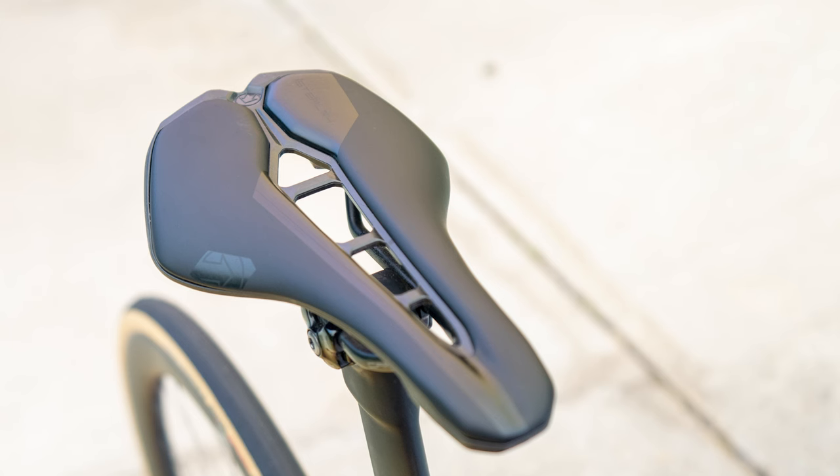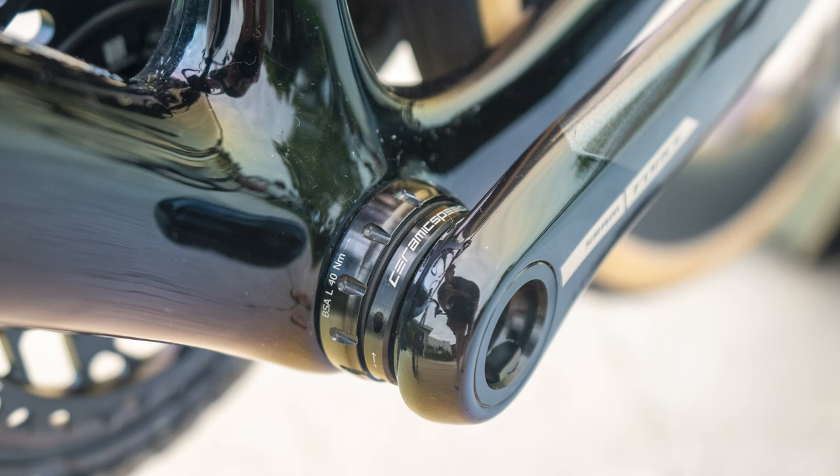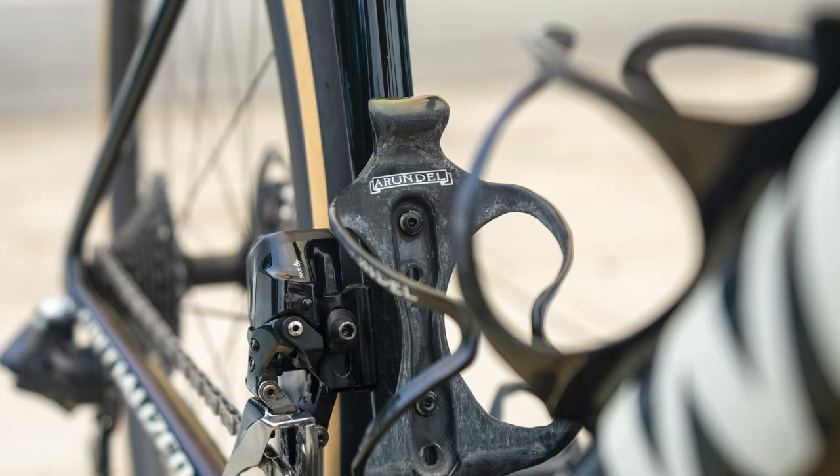I have the Pro Stealth Saddle, which I really like. I have this on all of my bikes now. I've got a CeramicSpeed coated bottom bracket, Rundle bottle cages, and this setup comes in right around 16 and a half pounds.